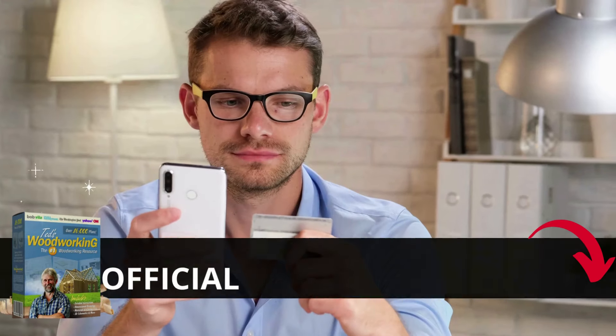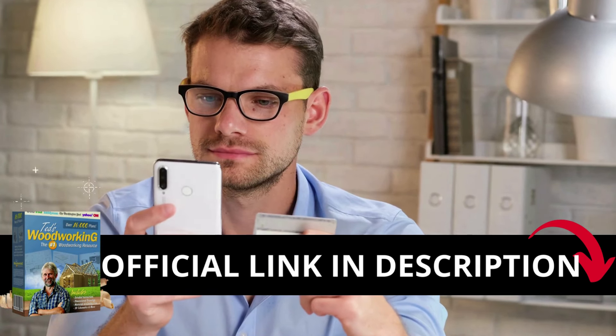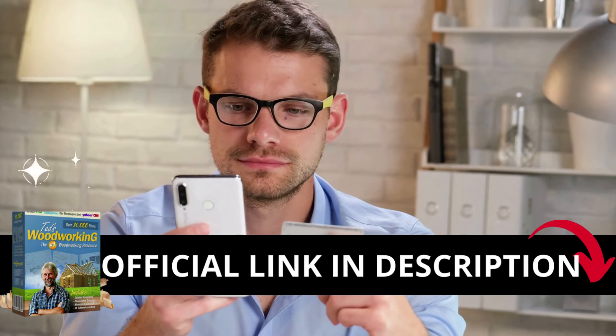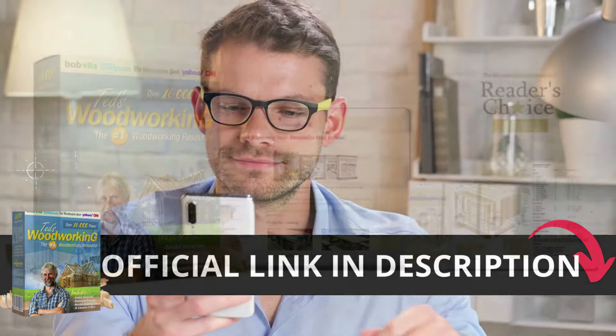The first thing you need to know about Ted's Woodworking is, be careful with the website you're going to buy from, because Ted's Woodworking is only sold on the official website. To help you, I left the link to the official website down below in the description of this video.